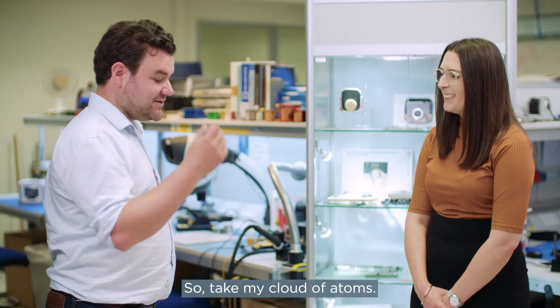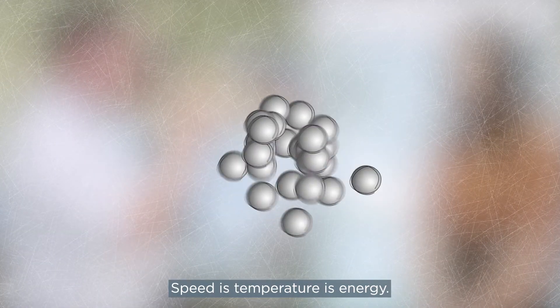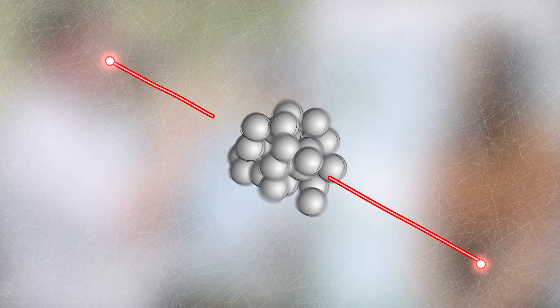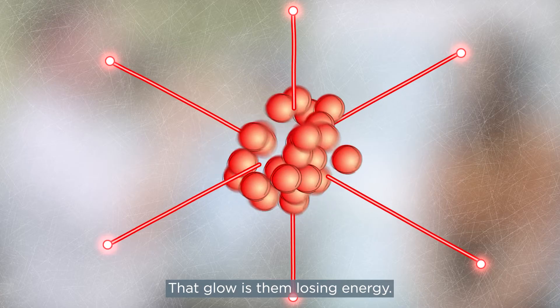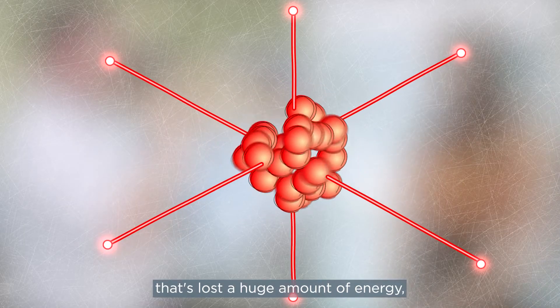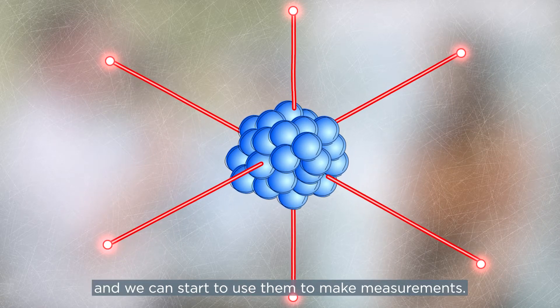Take my cloud of atoms — they are moving around at a certain speed. Speed is temperature, is energy. So when I shine my laser on them, they glow. That glow is them losing energy. So we end up with a cloud of atoms that's lost a huge amount of energy, to the point at which they're barely moving. That means they're well trapped and we can start to use them to make measurements.